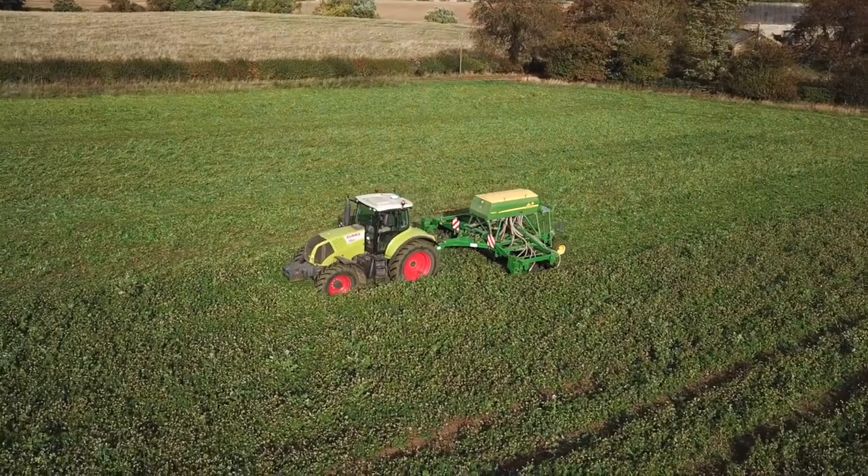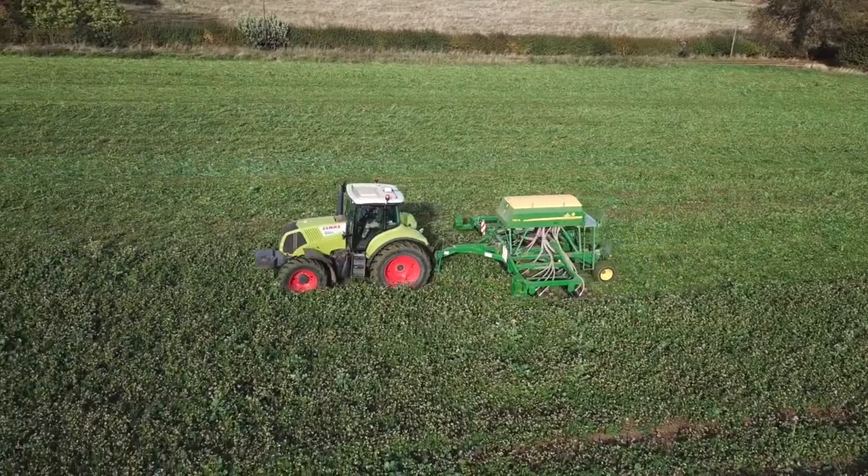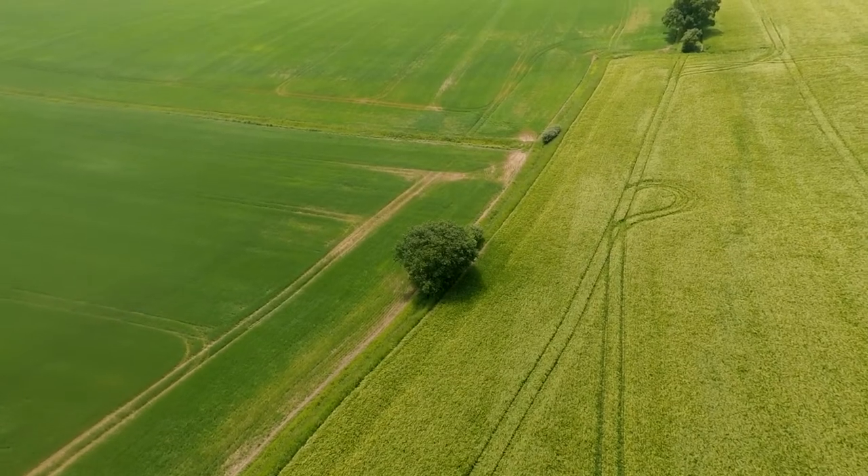We are currently ground-truthing the initial data collected in year one to identify the species that we have, and also to identify whether there are gaps within that species profile. When we produce more habitat elsewhere on the farm, we can use this mix to improve any gaps there might be in pollinator resources.